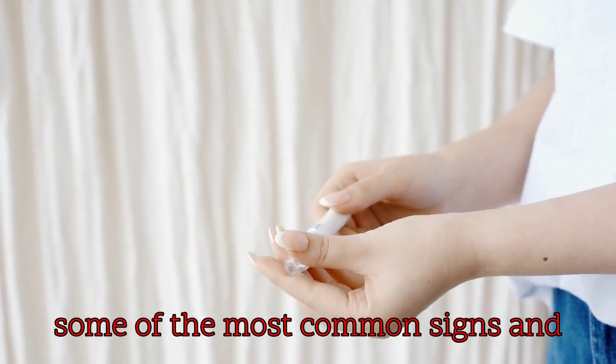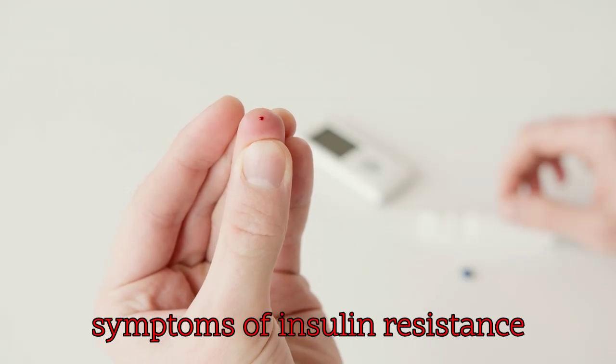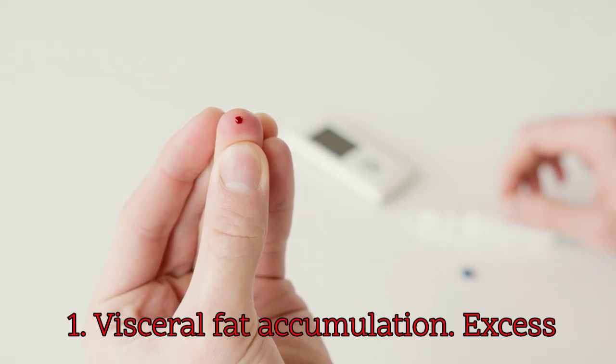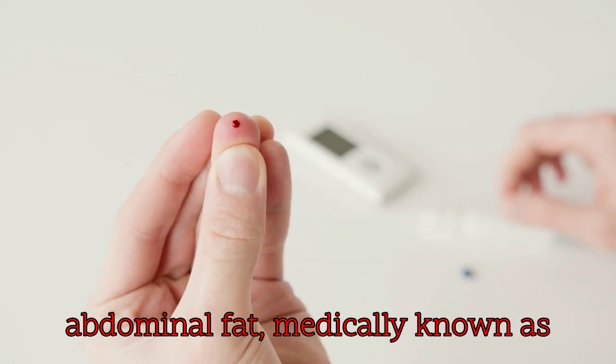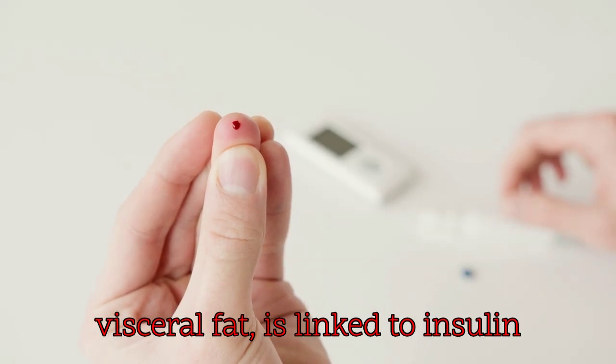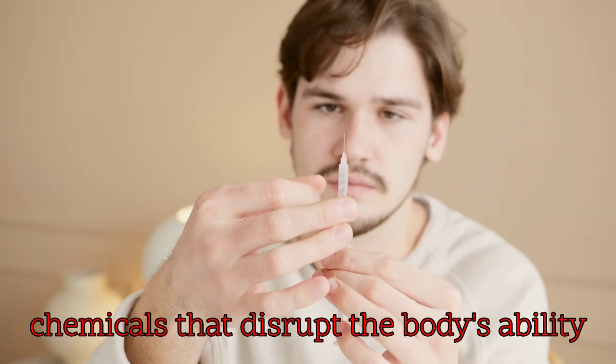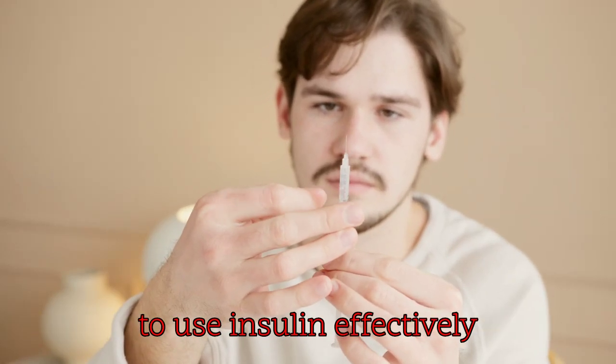Here are some of the most common signs and symptoms of insulin resistance. 1. Visceral fat accumulation: excess abdominal fat, medically known as visceral fat, is linked to insulin resistance. It releases inflammatory chemicals that disrupt the body's ability to use insulin effectively.